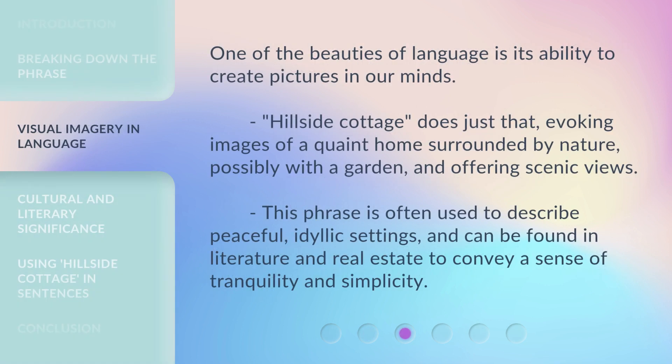One of the beauties of language is its ability to create pictures in our minds. Hillside Cottage does just that, evoking images of a quaint home surrounded by nature, possibly with a garden, and offering scenic views. This phrase is often used to describe peaceful, idyllic settings, and can be found in literature and real estate to convey a sense of tranquility and simplicity.